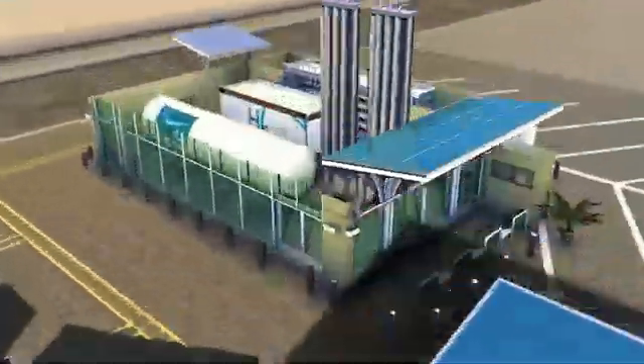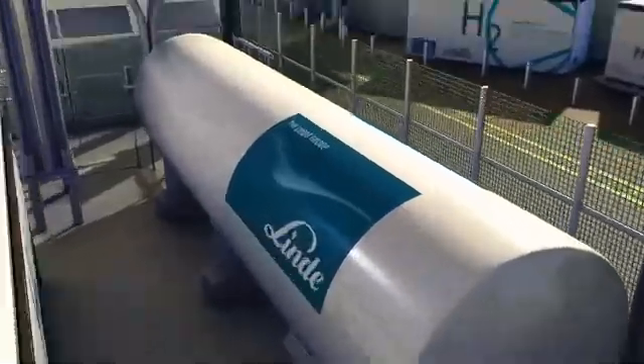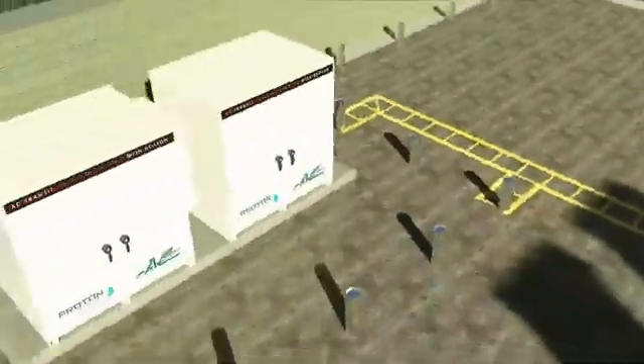At AC Transit's fueling facility, hydrogen enters the system either from a tank of liquid hydrogen, which is then vaporized into a gas, or from a solar-powered proton PEM electrolyzer.